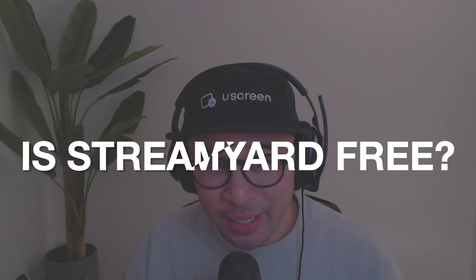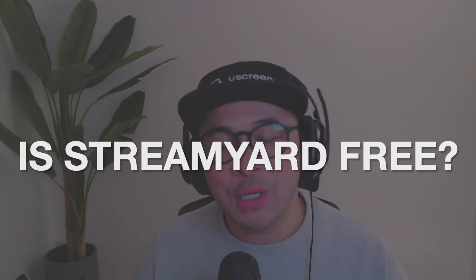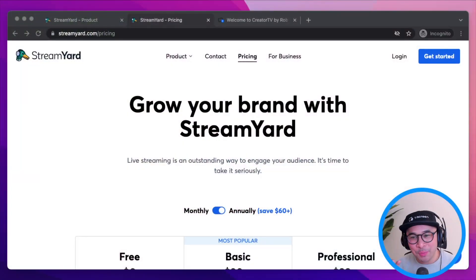Is StreamYard free? This is a really common question that I get all the time. The answer is both yes and no — StreamYard has both a free version and also paid versions.